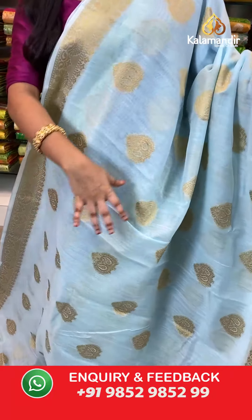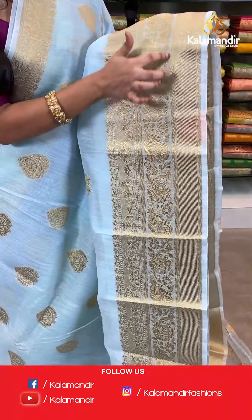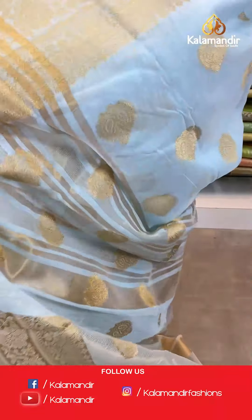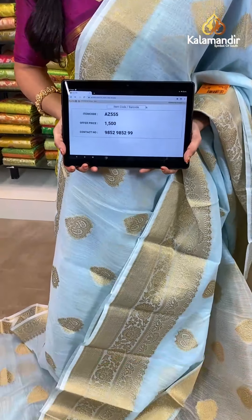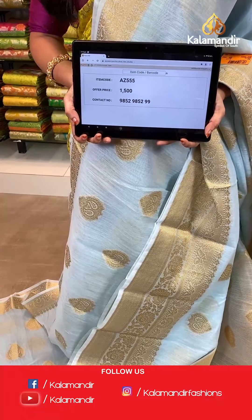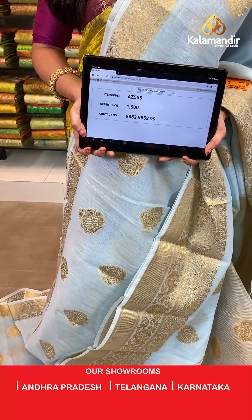Very pleasant light sea blue color. All over the body we have leaf shaped floral booties in golden zari. The border has cross khadi lines, floral vines, and umbrella florals in golden zari. The pallu has golden zari khadi lines and floral booties. The saree is paired with a self tissue blouse with golden zari lines and floral booties with border. Saree code AJ555, actual price 1500, offer price: buy 3 sarees for just 4000 rupees. To book, send a screenshot to our WhatsApp number 9852952929.